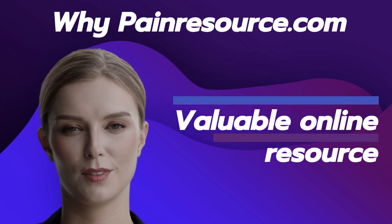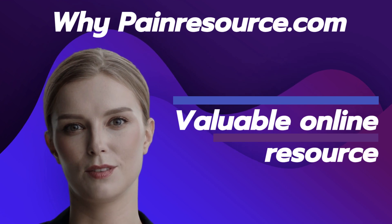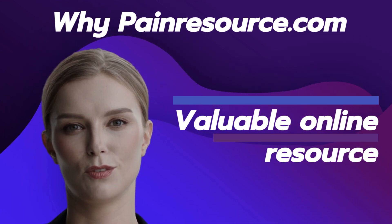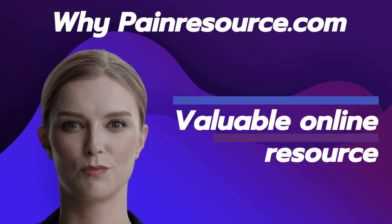Personal Stories of Resilience: PainResource.com features stories of individuals who have successfully navigated their chronic pain journeys. These stories inspire and provide hope to others, showcasing that it is possible to live a fulfilling life despite the challenges of chronic pain.